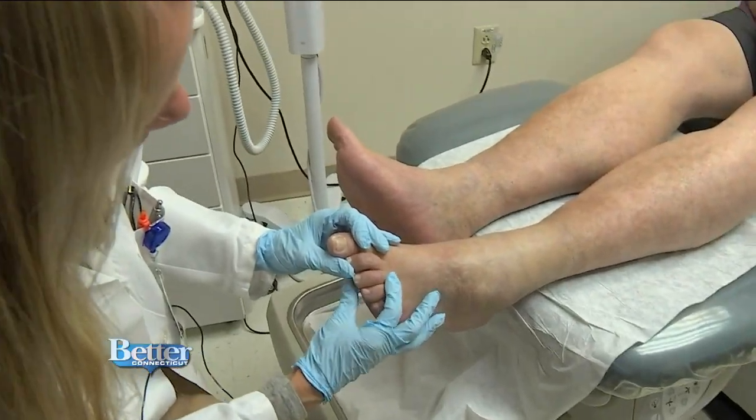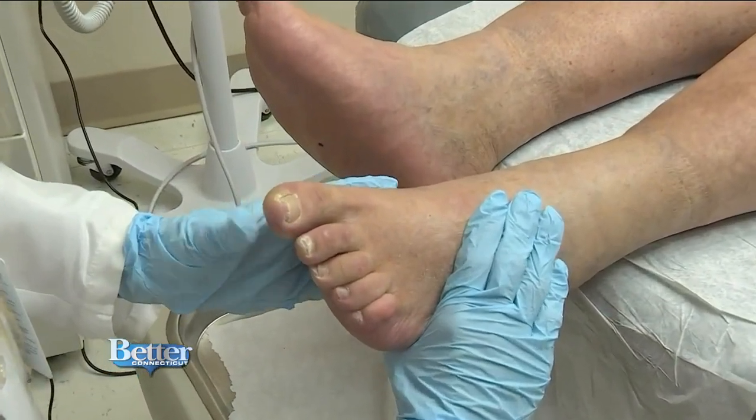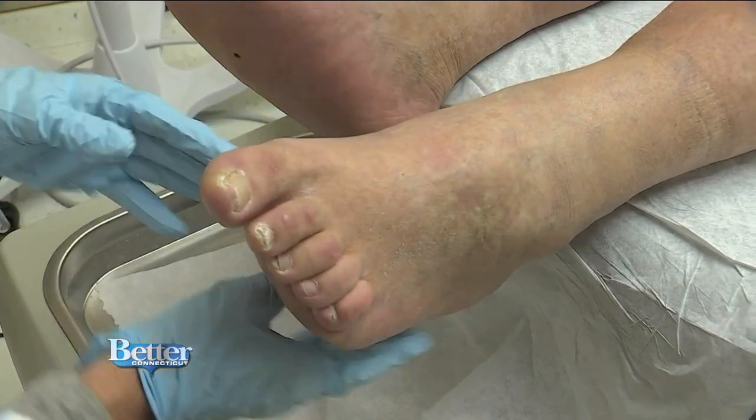With this numbness, if someone steps on something, he or she may not feel it, and this could lead to a wound, an infection, or even amputation if not caught early enough and treated properly.